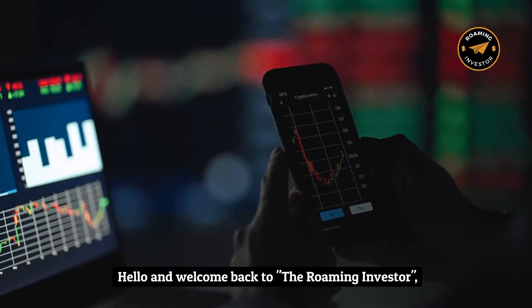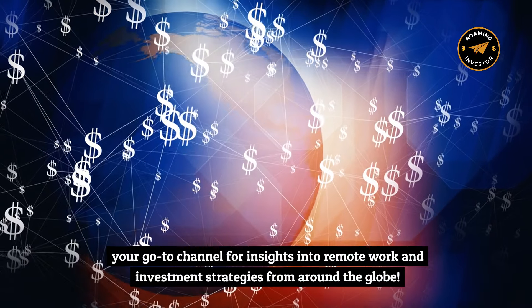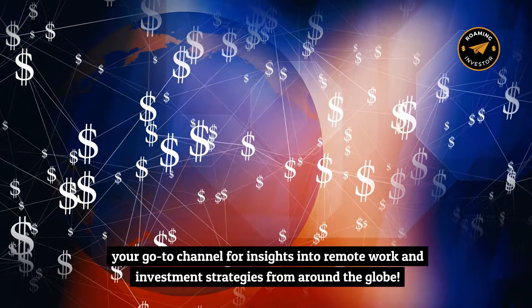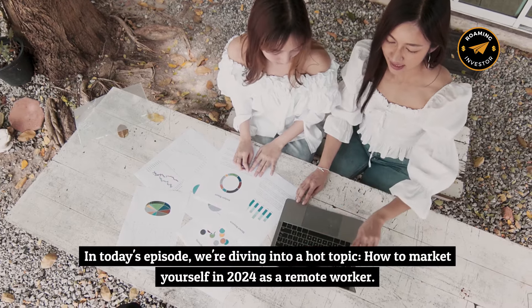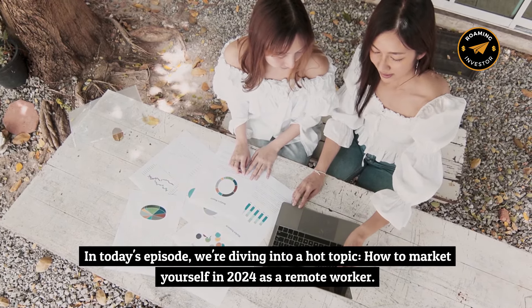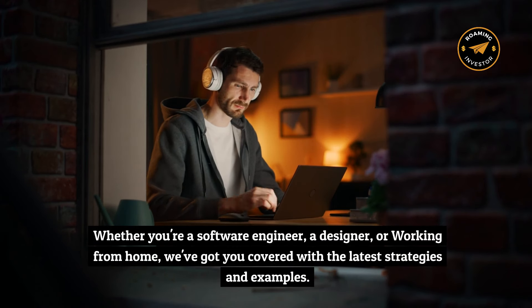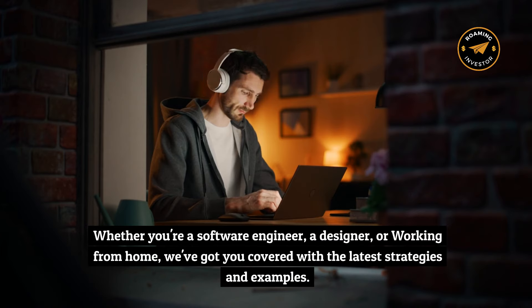Hello, and welcome back to The Roaming Investor, your go-to channel for insights into remote work and investment strategies from around the globe. Whether you're a software engineer, a designer, or working from home, we've got you covered with the latest strategies and examples.